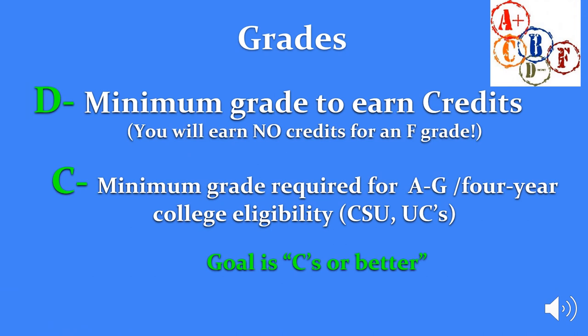At CASA, you must earn a minimum grade of a D or better to earn credits. If you score an F grade, you earn no credit. You must earn a C or better for A-G eligibility. A-G is required to apply to a four-year college right out of high school. So your goal is to earn a C or better in your courses to be on graduation and A-G track.